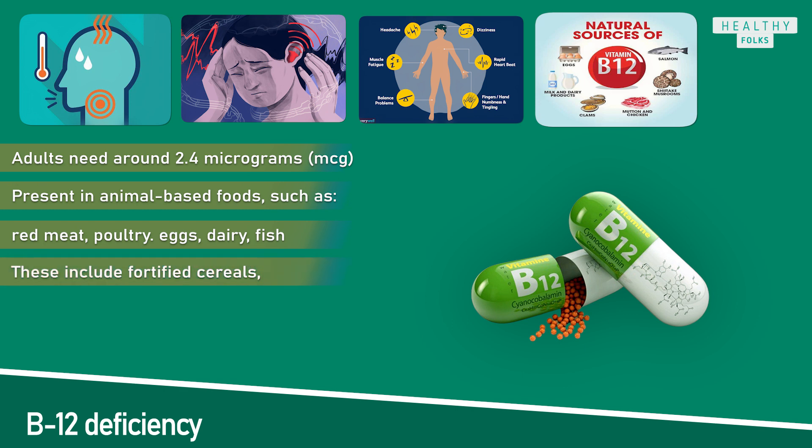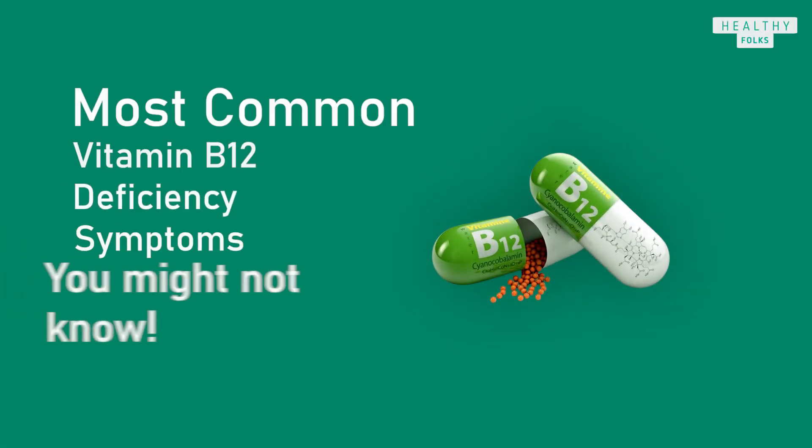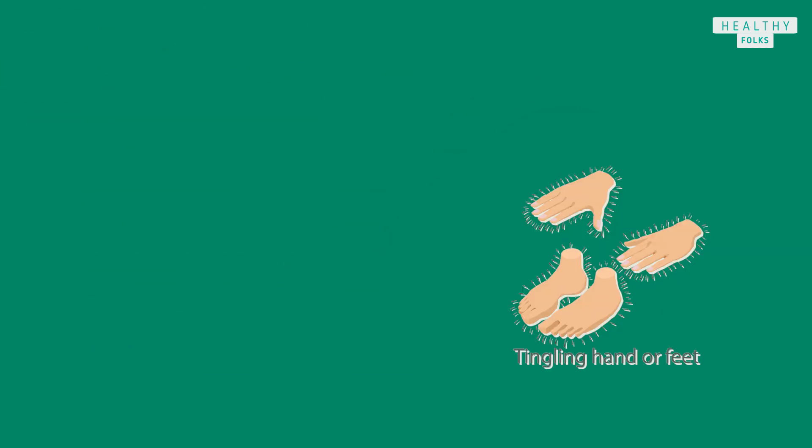Vegetarian and vegan sources include fortified cereals, plant milks, bread, and nutritional yeast. Vitamin B12 deficiency shares many symptoms with other nutritional deficiencies and health conditions, so it is possible that people may neither notice it nor get a diagnosis. Being aware of all the signs can help people identify the deficiency and seek treatment.